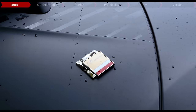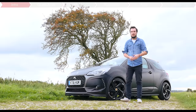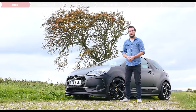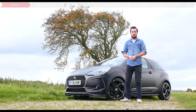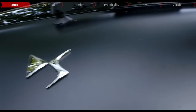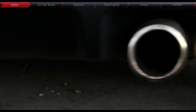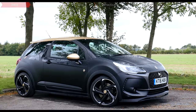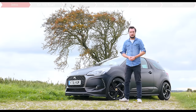A full production model, no less. It's ever so slightly more subtle than the DS3 Racing, but it's still a proper beefy little monster to look at, with a lower stance, 18-inch alloy wheels, carbon fibre side mouldings and a twin exit tailpipe. It's not as leery as a Focus RS or an A45 AMG, but it's still sporty and assertive in its own way.